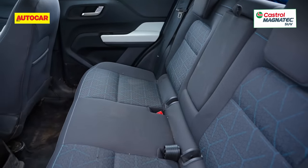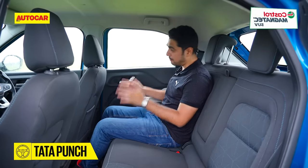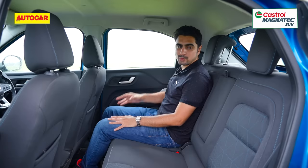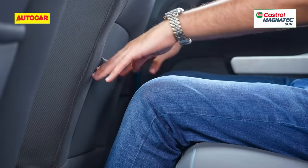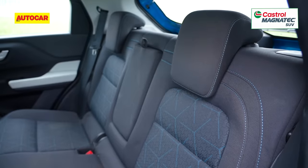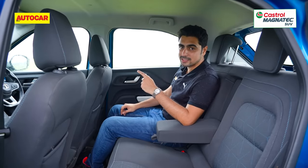Moving to the back seat, I'm seated much higher than in the Exter and in a very chair-like position with a slightly upright backrest. There's decent enough headroom, decent enough knee room, and the windows are nice and large. In general, this feels like a much brighter and airier place compared to the Exter. You also get a rear armrest in the Tata Punch, which is missing in the Exter.